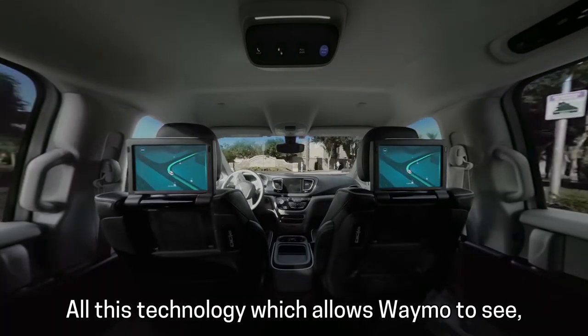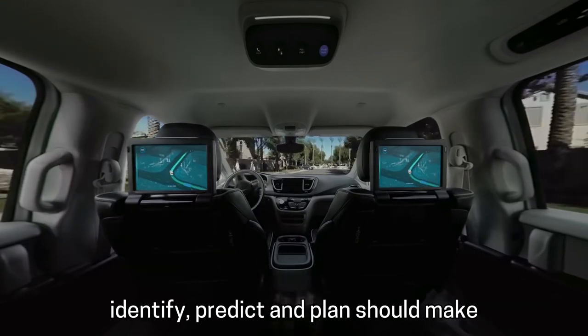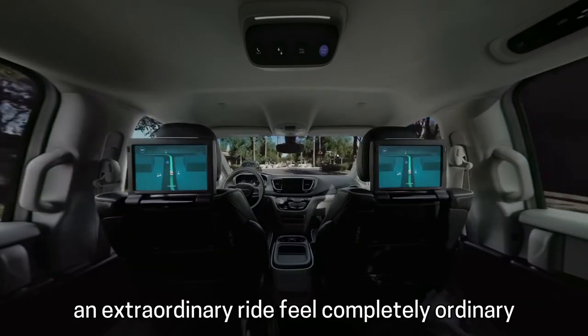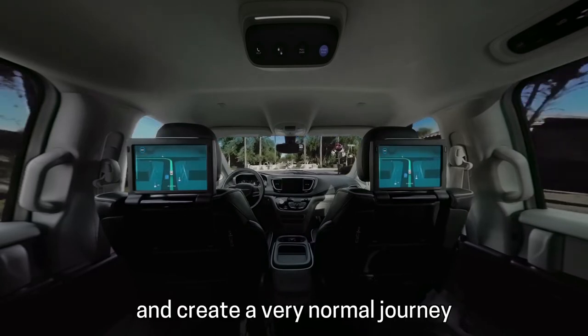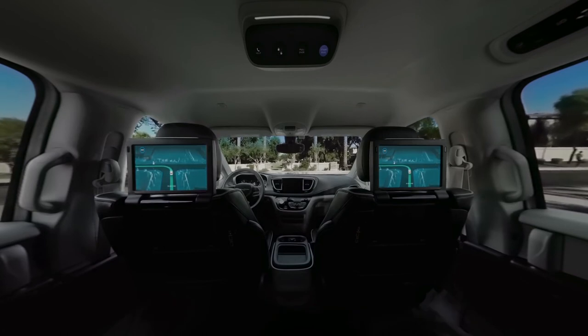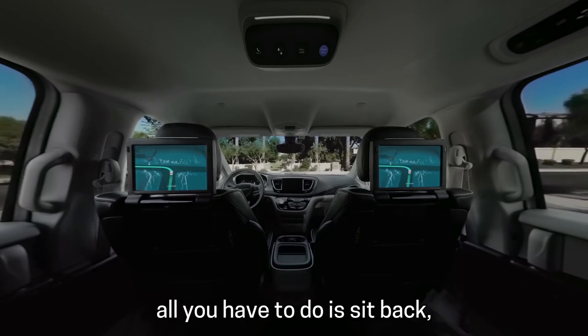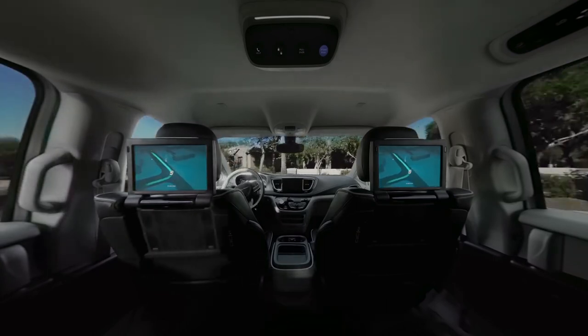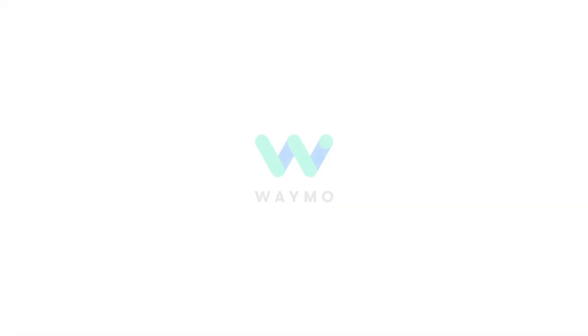And that's the way it should feel. All this technology, which allows Waymo to see, identify, predict, and plan, should make an extraordinary ride feel completely ordinary — and create a very normal journey that simply gets you from A to B, safe and sound. And while it does all that, all you have to do is sit back, relax, and enjoy the ride. Thank you.